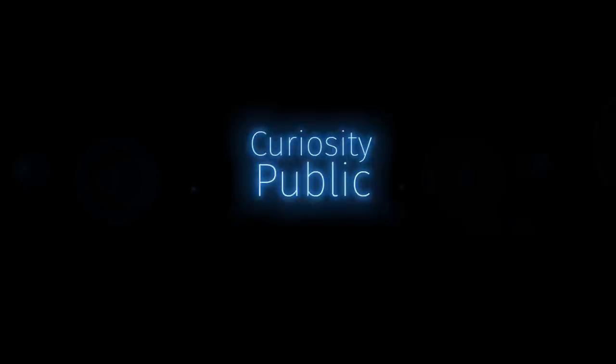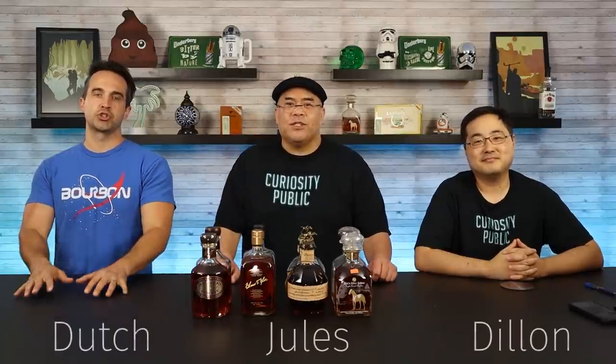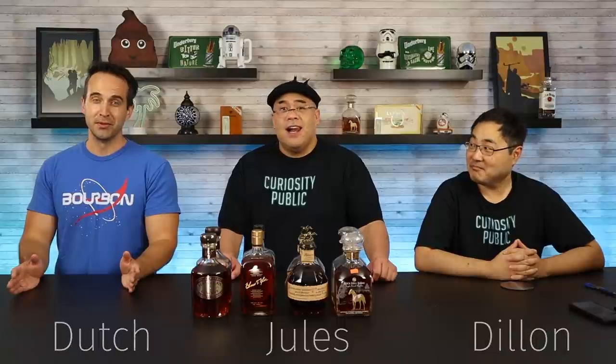All right, time to drink some bourbon. Welcome to Curiosity Public. I'm Dutch. Jules here. Dylan. And welcome to another one of our drink-throughs.